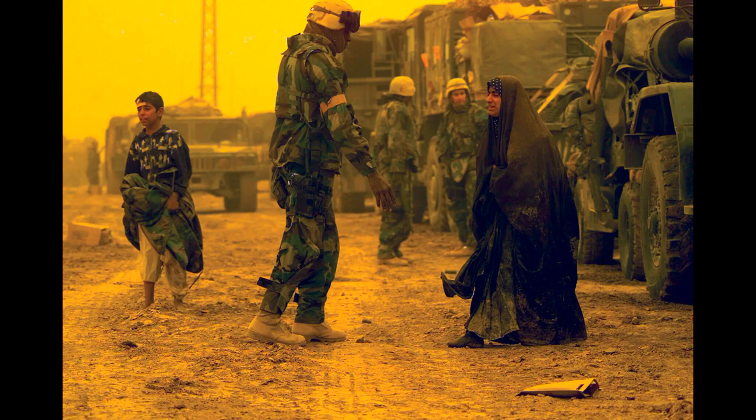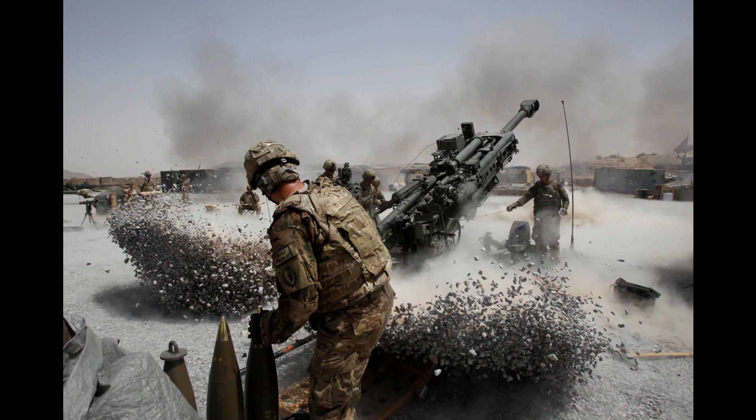The Javelin missile has seen extensive use on the battlefield, particularly in the conflicts in Iraq and Afghanistan. In 2009, the U.S. Army reported that its soldiers had used the Javelin missile to successfully destroy more than 600 enemy tanks during combat operations.